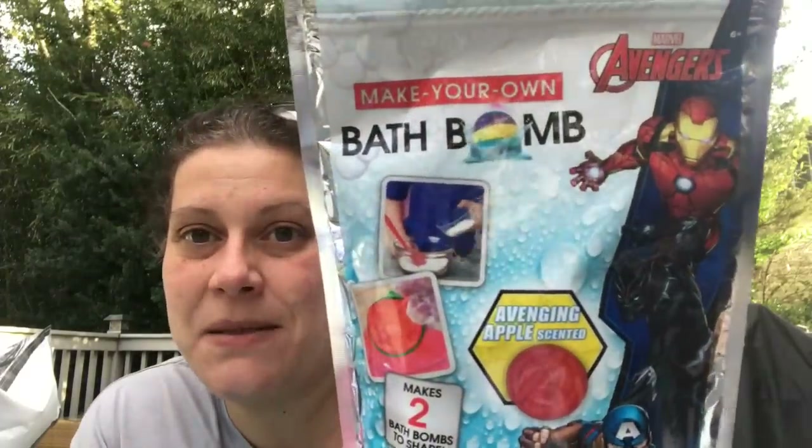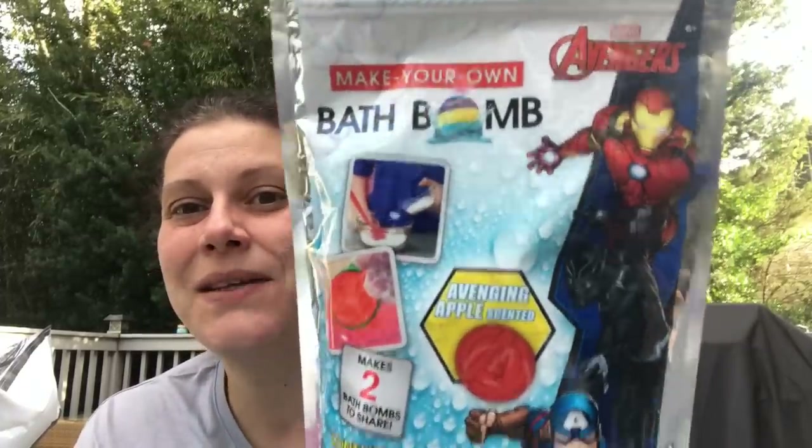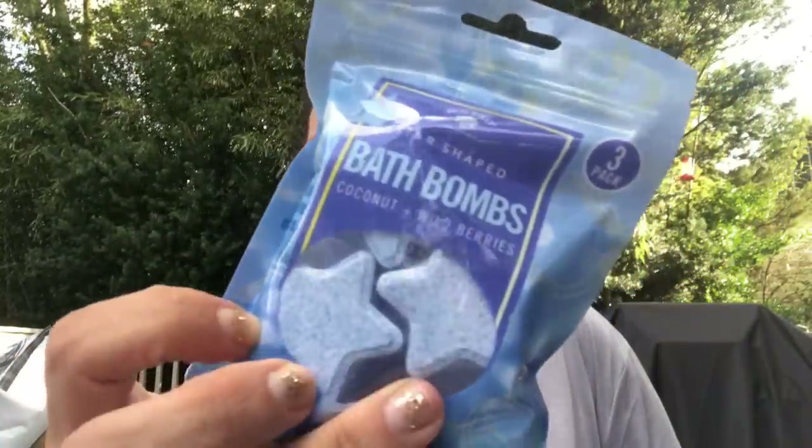Now let's move on to health and beauty. I picked up these Make Your Own Avengers bath bombs — it has everything you need to make two bath bombs. I passed on them the first time, then thought I should get it for Patty's son so he can make his own bath bombs. Then I got these Bolero bath bombs — star-shaped coconut and wild berries, three of them shrink-wrapped individually, plus a gem-shaped bath bomb in peony and pear, shaped like a little diamond. You can break these apart and add them to gifts.